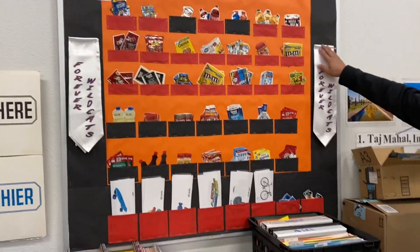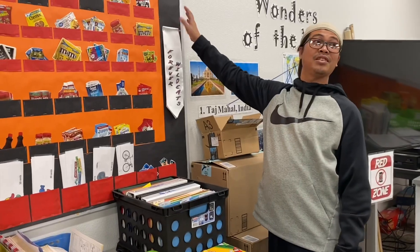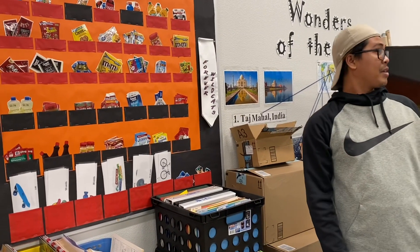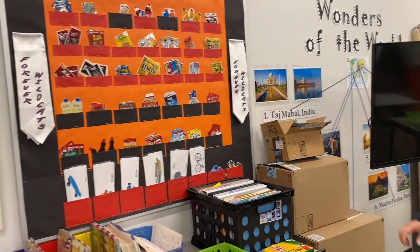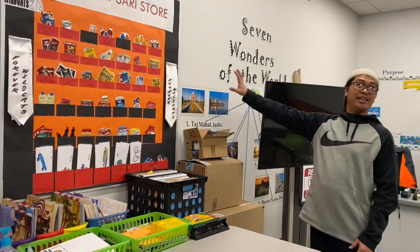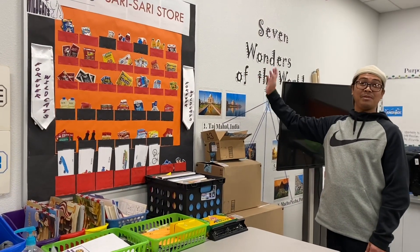So I'm teaching my students a life skill — how to do buying and selling. We have a cash register, and we ask them to buy things. We use paper money, and I teach them the concept of — similar to a sari-sari store in the Philippines.